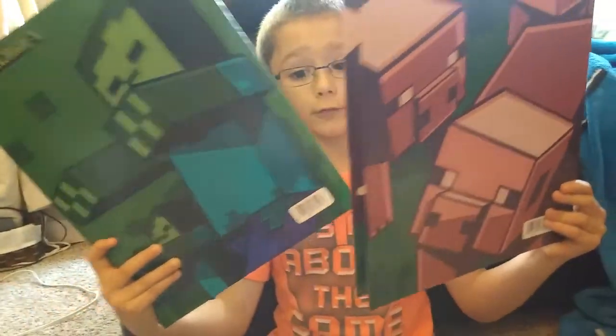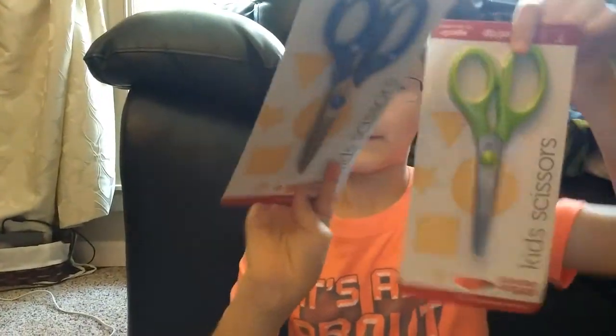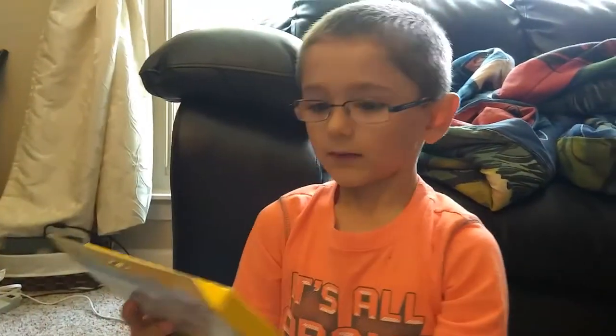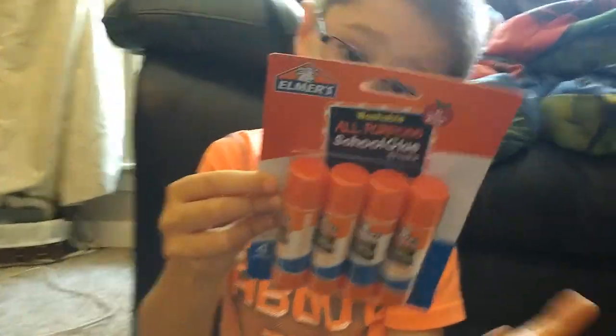So I got these two Minecraft folders. I got this tape — two packets of tape. Also got this sharpener, two packets of 24 crayons, a tiny color of ultra cream washable markers, the world's best eraser, little pencil erasers, glue sticks, and sharpies.